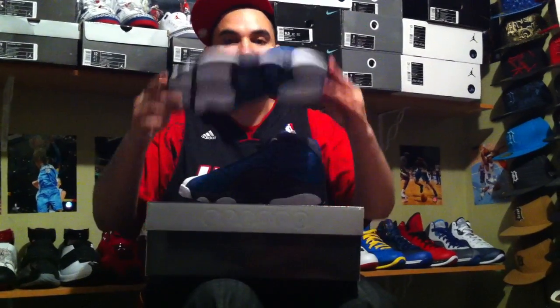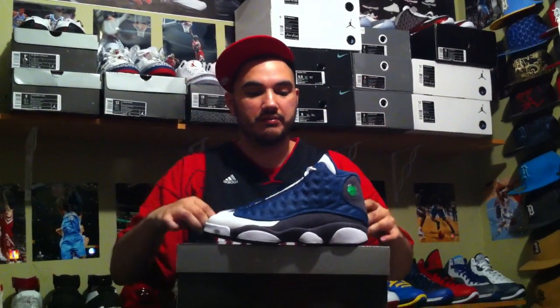Here we got a Jordan Flint 2010, 13, size 11, brand new in box. Flint 13s, size 11. I'm going to let this one go for $200 shipped. If you haven't bought from me before, you can do $215. If you have bought from me before, $200. If you send as a gift, $195. Hit me up on these — these are going on eBay tonight. Size 11 Flint 13s.